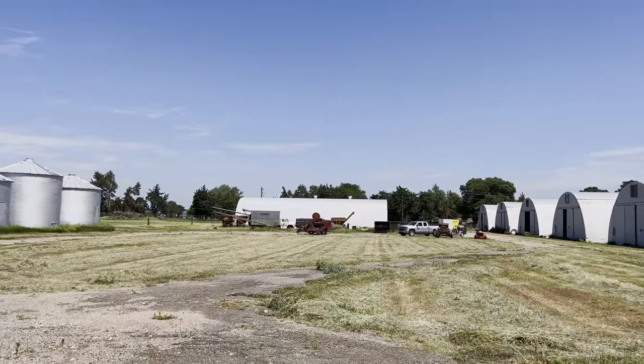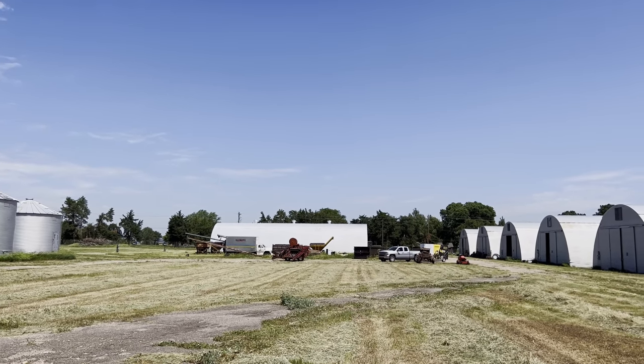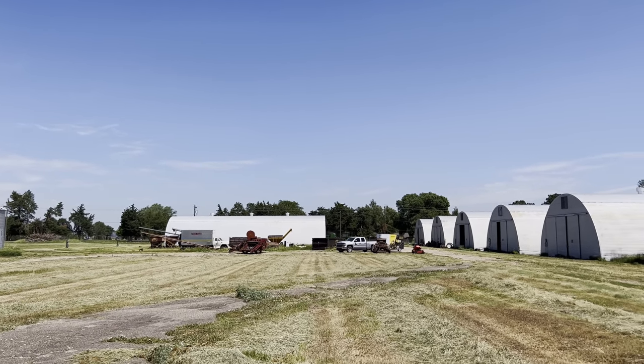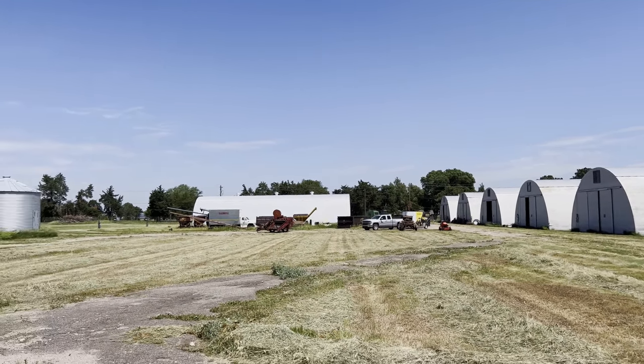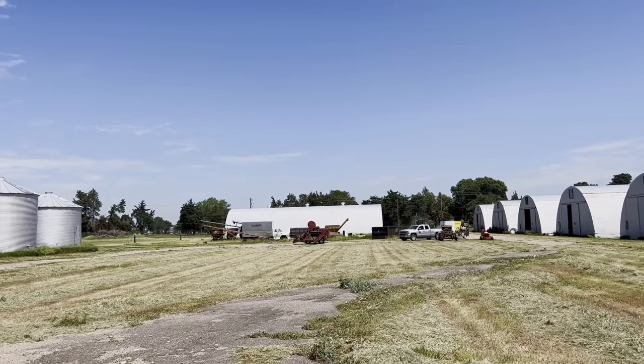Over here is an old White diesel — pretty interesting truck. I'm not so much into the big trucks but it looks pretty clean and complete, so I'm sure there's a collector out there that has to have that. You can see over there they've already started the process of dragging stuff out of the buildings and lining it up. They're going to be working on that for the next couple weeks, then take pictures of everything and start getting it listed.